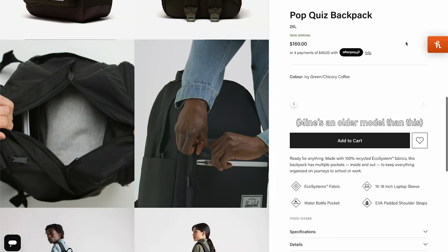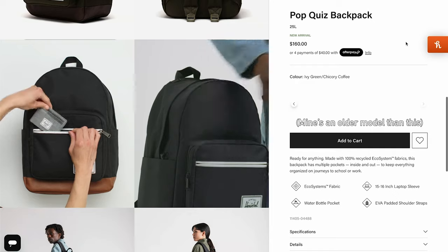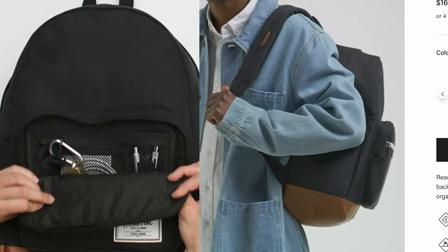The Herschel Pop Quiz has a fleece-lined laptop sleeve at the back which can fit up to my 16-inch MacBook Pro — it fits snugly but it's fine. It's got another fleece-lined zip pocket at the top made for sunglasses, where I also keep my AirPods and anything I need to access easily. It's got a large main pocket and two zips at the front, the larger of which has a bunch of smaller organizer pockets inside.